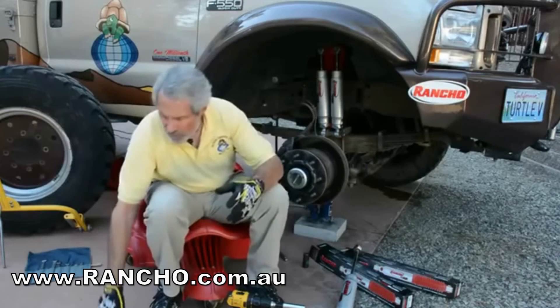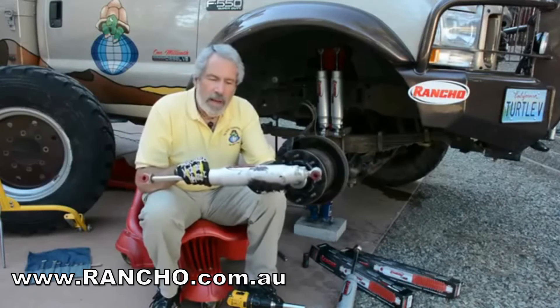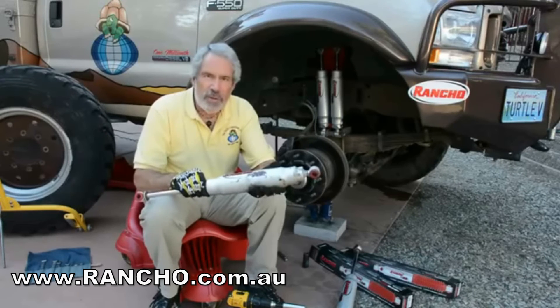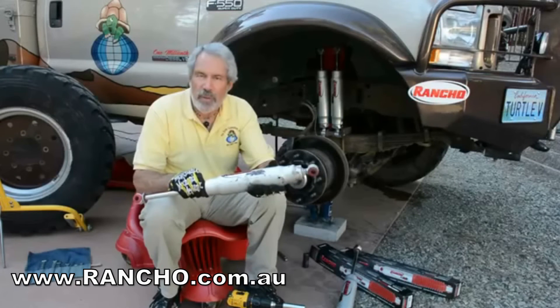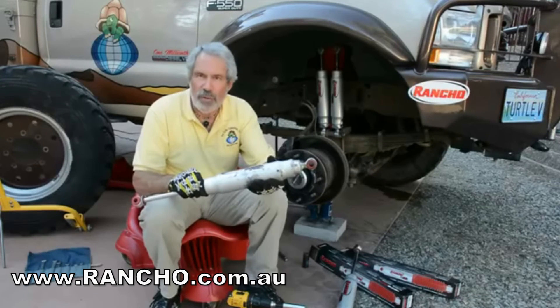We didn't look far — we've been using Rancho for many years. The Rancho RS-9000XL has proven itself time and again. We had conditions that were almost beyond belief sometimes: man-sized potholes, dust, mud, snow, deep sand, washboards beyond belief that vibrated things and actually sheared bolts off some of the suspension parts in the rear. But the shock absorbers lasted.